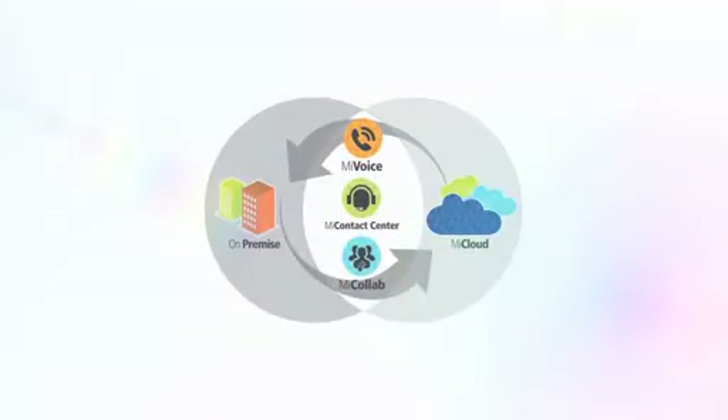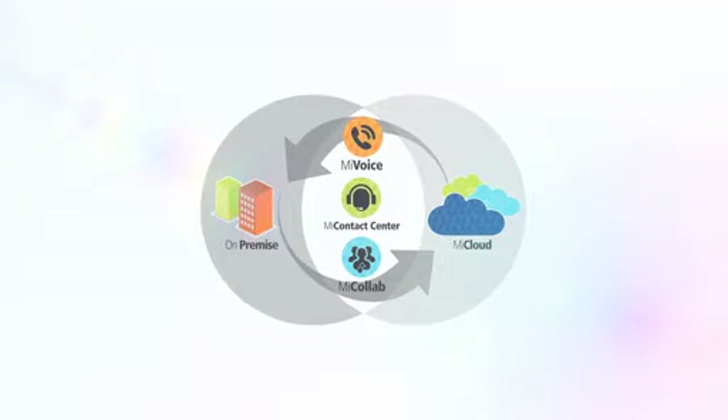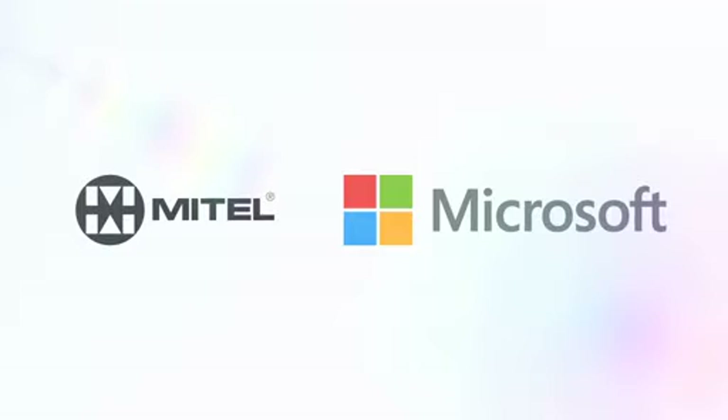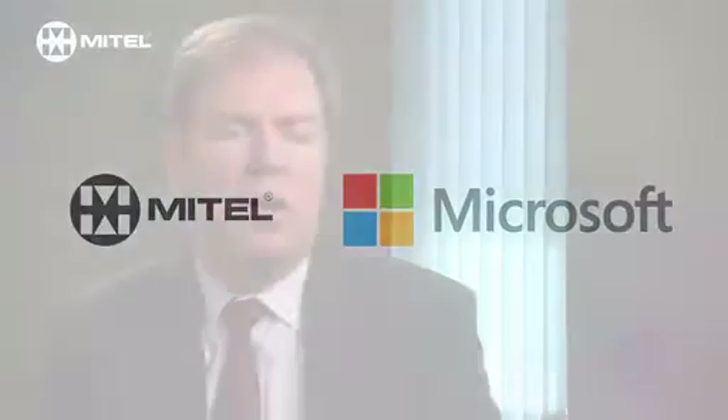The work that we've done with Mitel has been key to the development of the council. We're very much a Mitel based organisation but also very much a Microsoft based organisation, and it's important for us that we leverage the value out of both of those by integrating them and making sure that we come up with the most effective way of using both those tool sets.